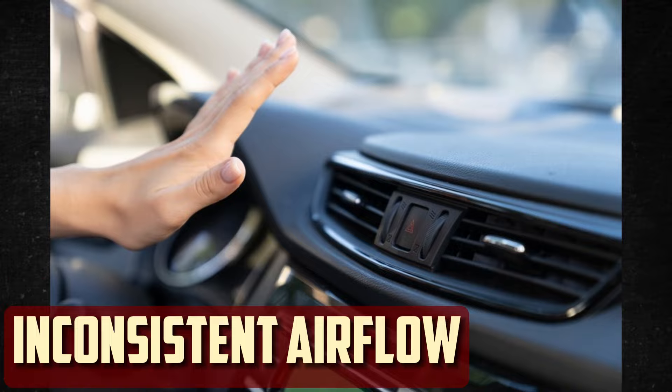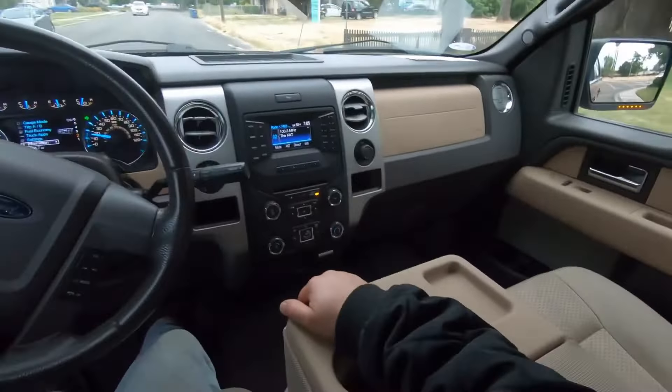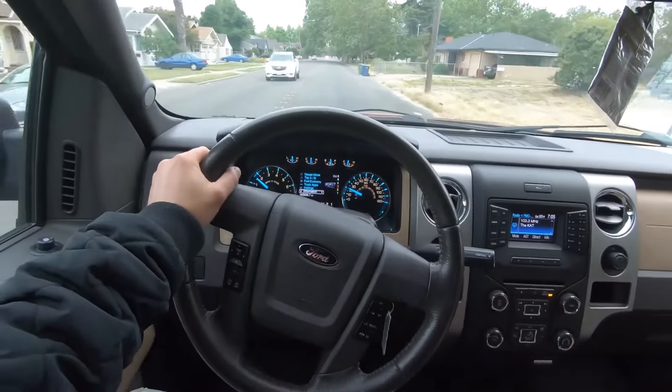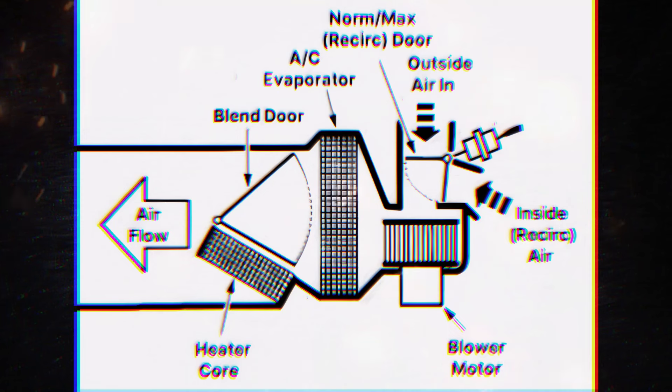Inconsistent airflow. Air will exit the blend door actuator at a good rate when it is operating properly, and it ought to always stay the same. If there are moments when the airflow is more difficult than others, there may be an issue. The blend door's back-and-forth motion disrupts airflow, deviating the normal flow and producing irregularities. It takes more than inconsistent airflow to demonstrate that the blend door actuator is malfunctioning — a blocked intake, a clogged cabin air filter, or a failing fan may also be the source of this issue.